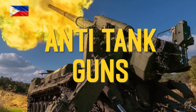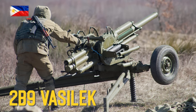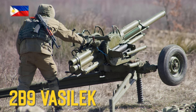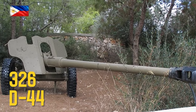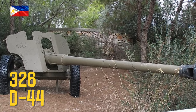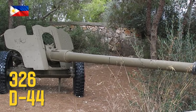Anti-tank guns: 2B-9 Vasilek 82mm gun mortar, used by the air assault forces. D44 85mm field gun — most guns are in storage, needs heavy repair before returning to service.